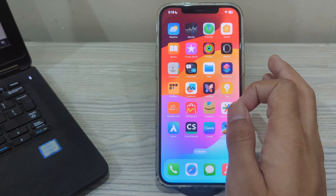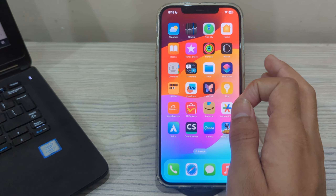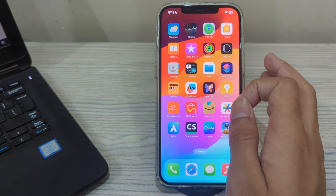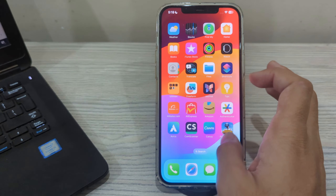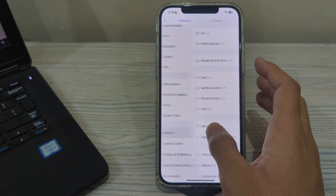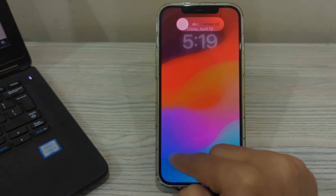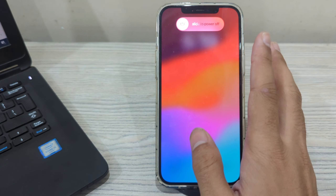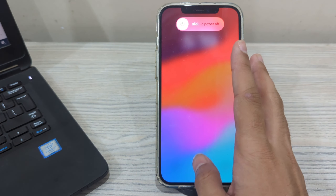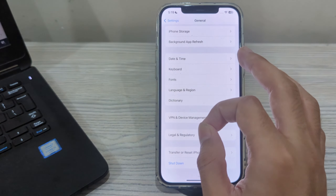After cleaning the microphone, restart your iPhone. Sometimes a simple restart can resolve software glitches that may be causing the issue. Restart your iPhone by going to Settings, then scroll down and tap on General, scroll down and tap on Shut Down. Shut down your iPhone and then restart it after 15 to 20 seconds.